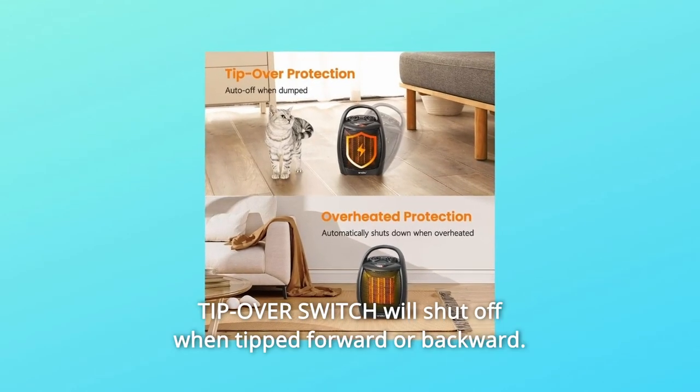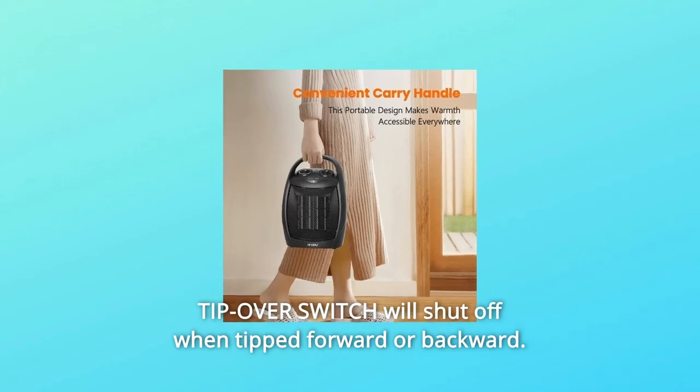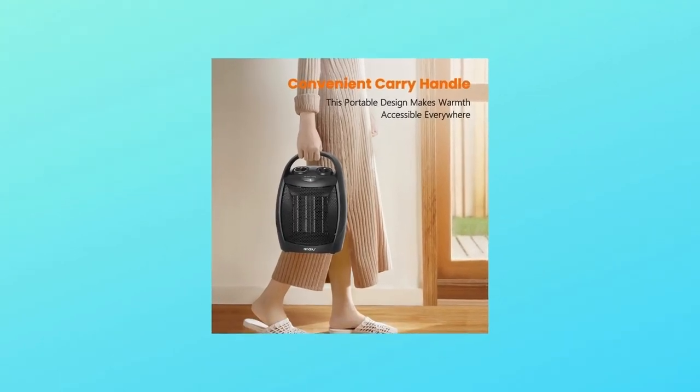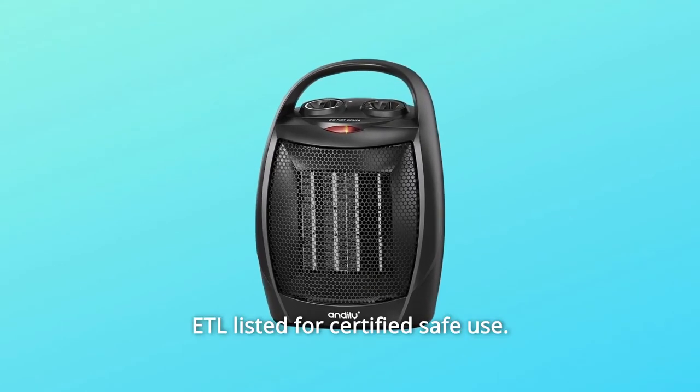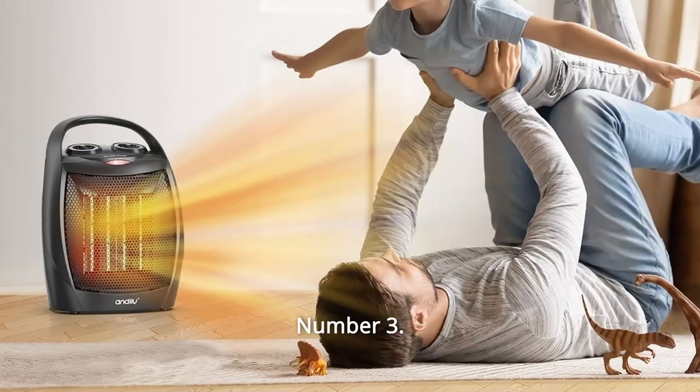A Tip-over Switch will shut off when tipped forward or backward. A power indicator light lets you know that the heater is plugged in. ETL Listed for Certified Safe Use.